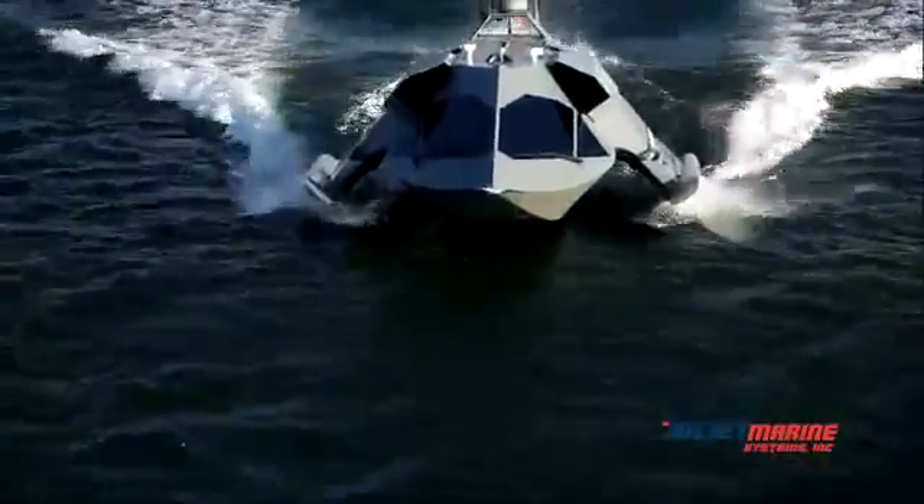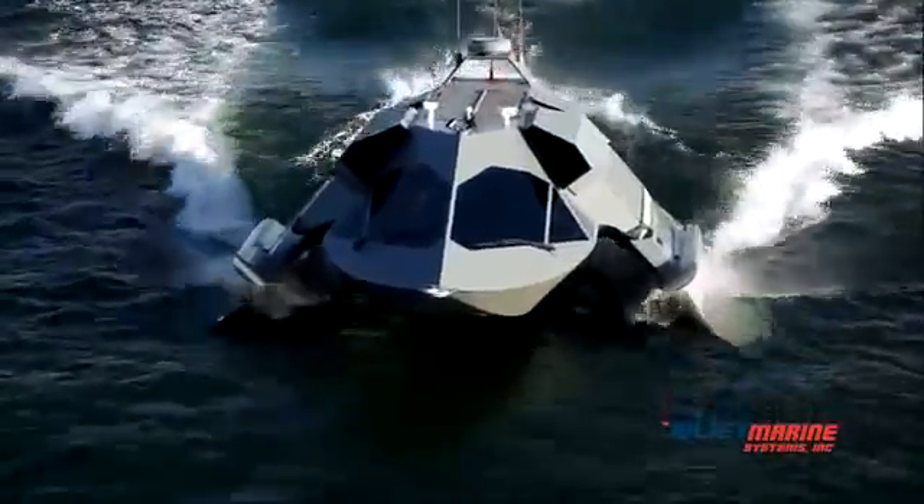Ghost is a fast, agile, long-range, super-cavitating, semi-submersible surface craft.